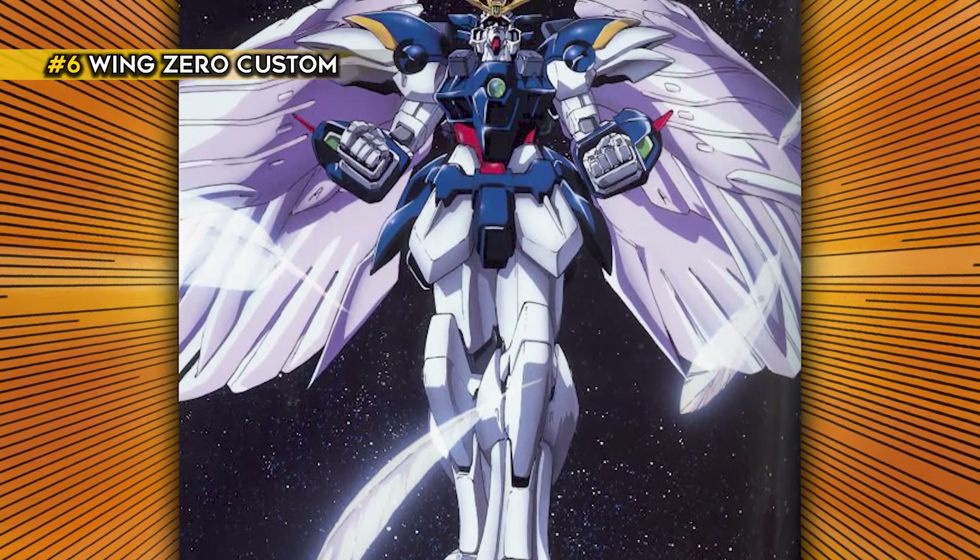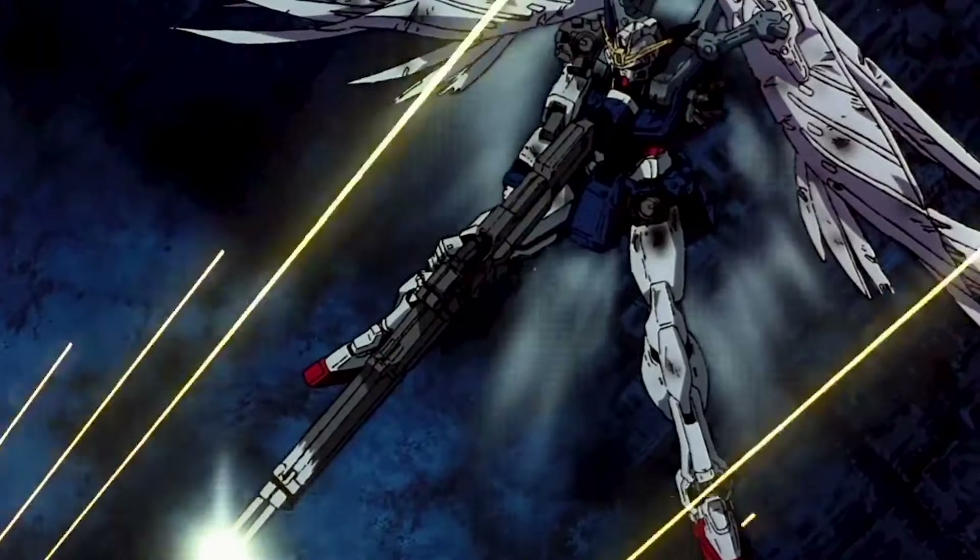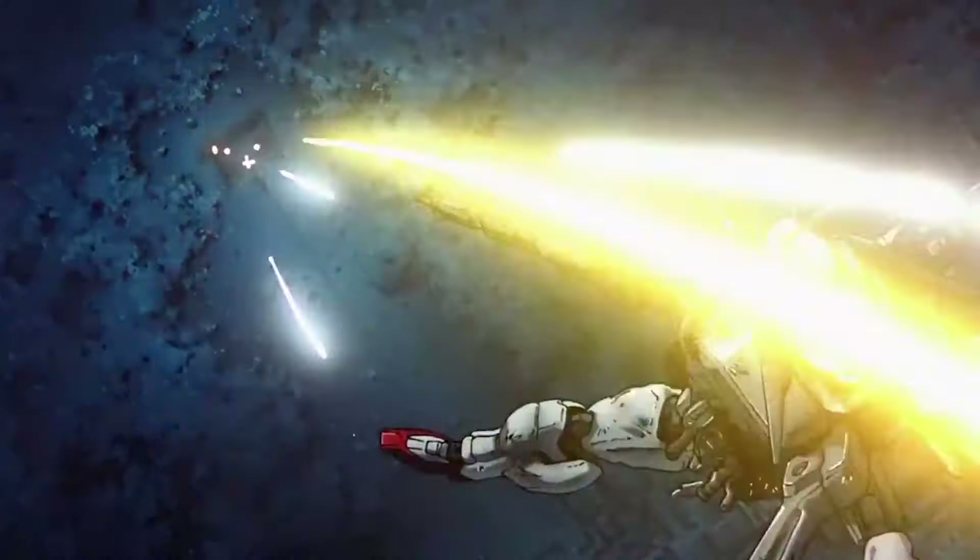The Wing Zero Custom from Gundam Wing Endless Waltz is the transformation of Wing Zero Gundam. Wing Zero Custom has four bird-like wings that even give off the appearance of feathers.